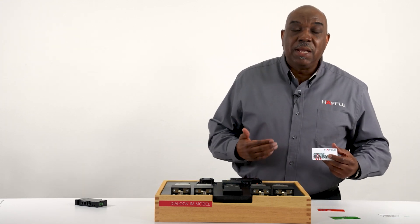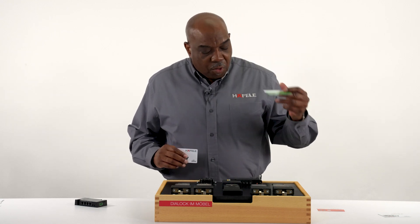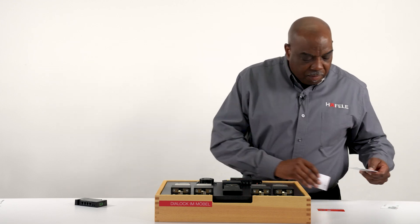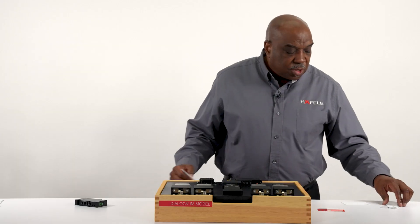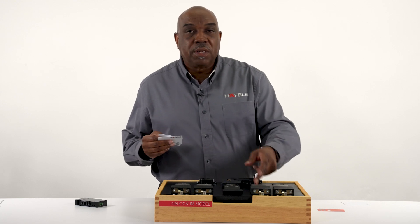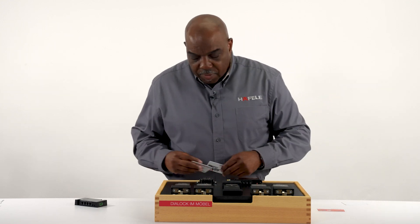The next step is to program your user keys — the keys that will actually access the unit on a daily basis. I'm going to use my green programming key while the unit is flashing, and program both user keys. The unit continues flashing waiting for more keys; if it doesn't see any, it will time out. I have two user keys that should fire all four locks connected. We're now able to program our locks, and I can use either antenna.